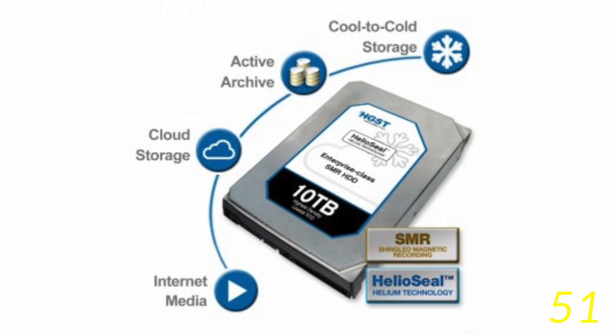Due to the new shingled technology, the read and write speed is a little slower than normal, so these hard drives are great for cold storage or data that is not accessed all the time.